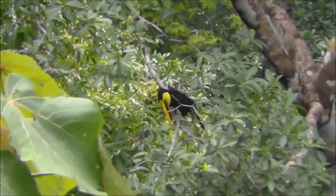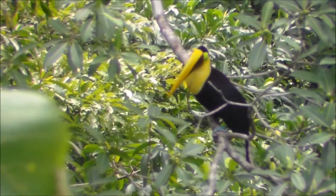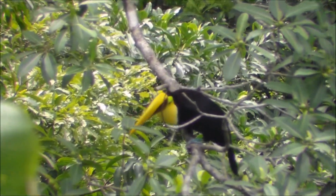This is a special bird, even the French from North America — New Canada, United States, and Mexico — need to come to Central America and South America to see Ramphastos ambiguus.